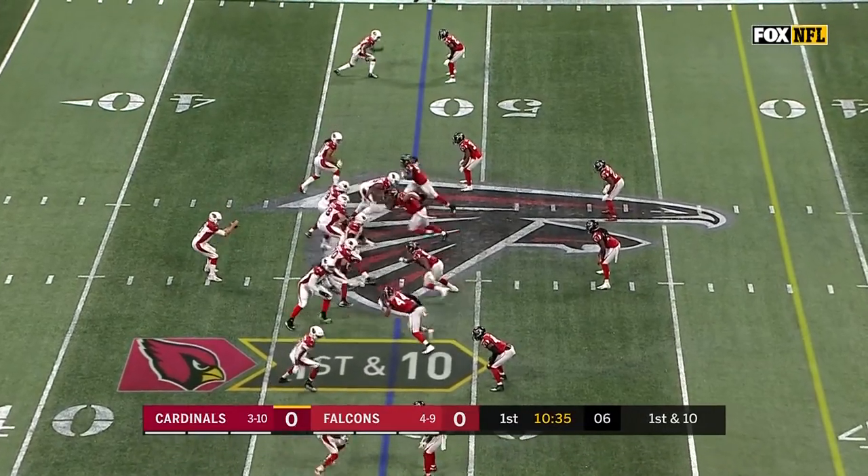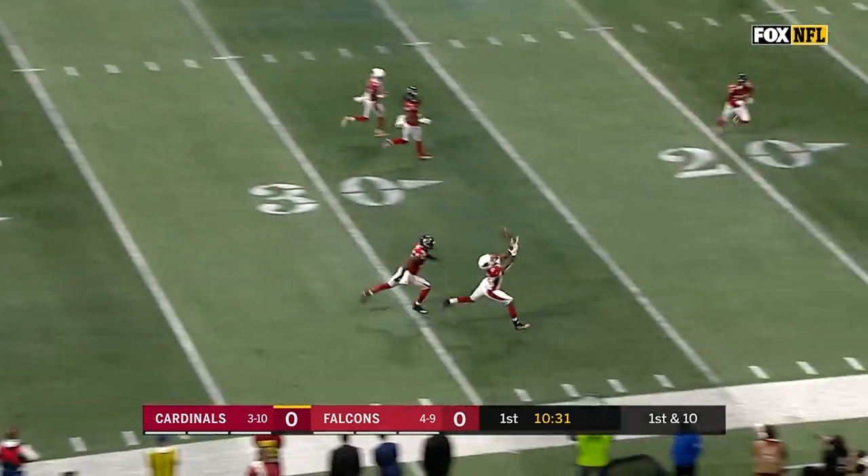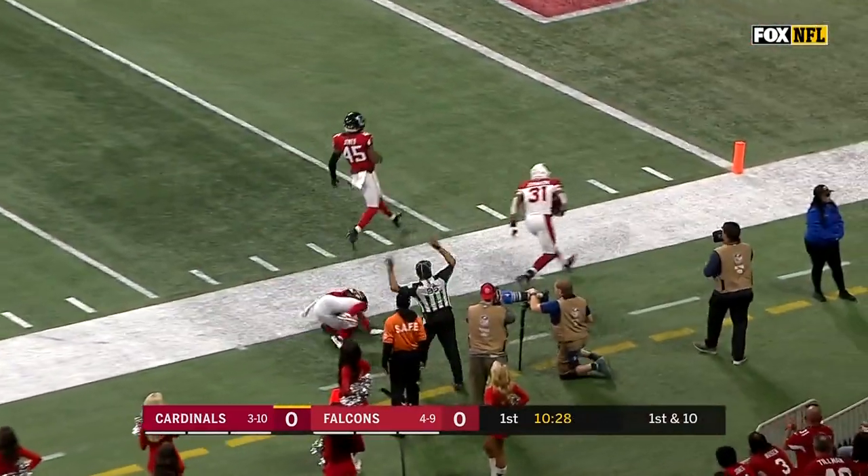Throw to the NFL. New set of downs for the Cardinals, as Rosen fires downfield and it's caught by Johnson! David Johnson!